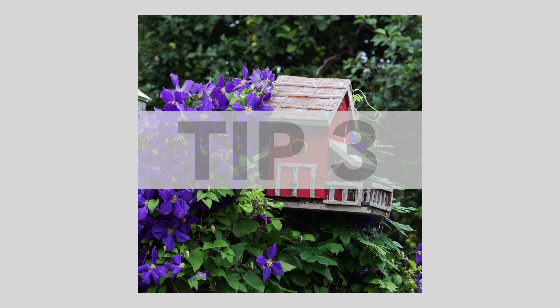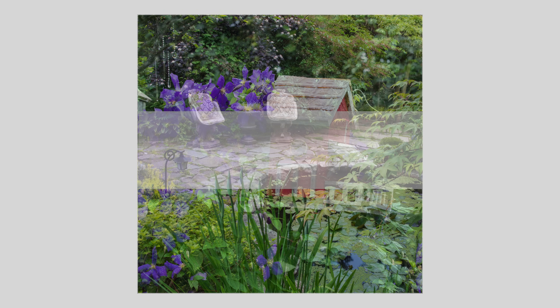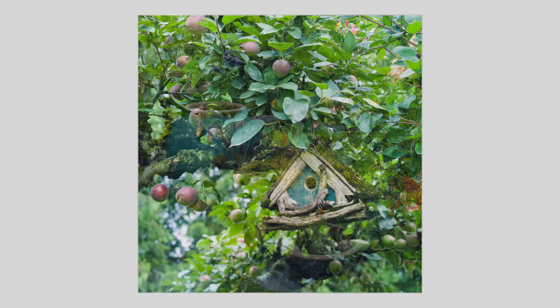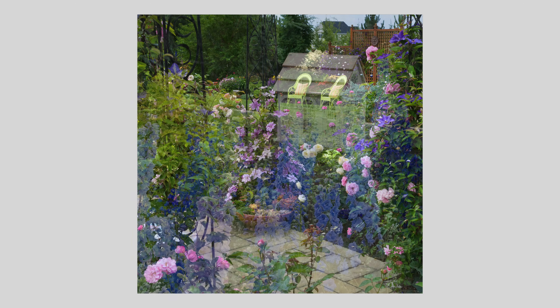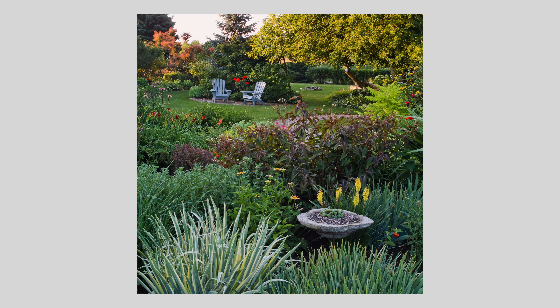Tip number three: incorporate artificial objects for a human element. I often found that if I included a statue, a bird bath, or anything man-made, that was a really great subject to draw the viewer's eye to, and if it was surrounded by plants, flowers, or trees, that was an added bonus. Adding elements like garden tools, benches, or sculptures provides context and scale, and it'll make your images more relatable to a lot of people who view them.